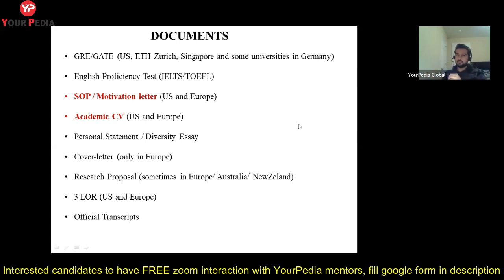First, there are some test requirements. If you want to pursue a PhD at any university, they will ask you for a test. The first one is GRE. GRE is not required everywhere — it is required in the US, at ETH Zurich, and in some universities in Singapore and Germany. European universities generally don't ask for GRE.